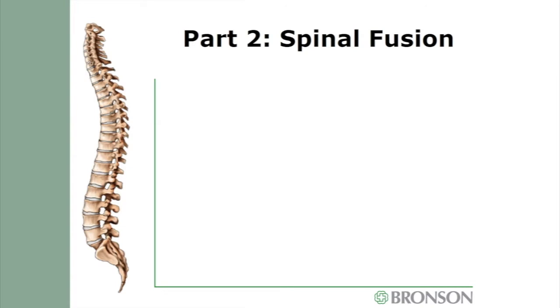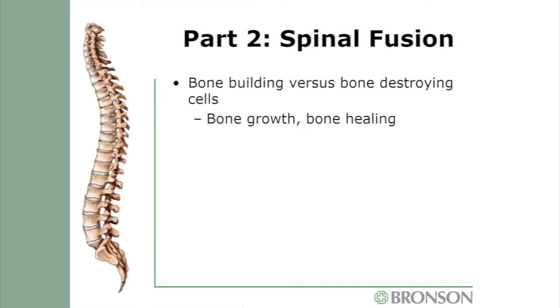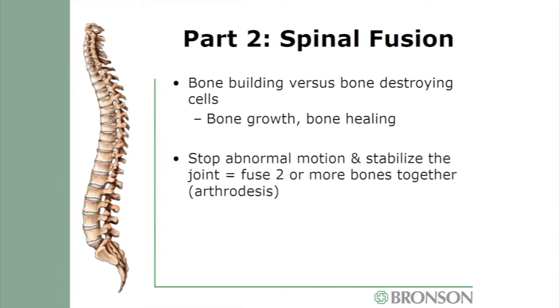Part two of your surgery is the spinal fusion. Your body has the amazing ability to grow and repair bone — this is what allowed us to grow from tiny infants to adult size and to heal broken bones. Your surgeon wants to stop abnormal motion between two or more bones in your spine by fusing them together, called an arthrodesis. We will harness your body's own bone-building ability. To do this, we trick your body into thinking there is a fracture it needs to heal, and we hold those bones still for a period of time.